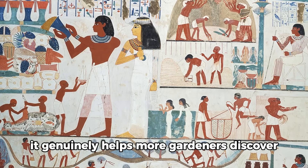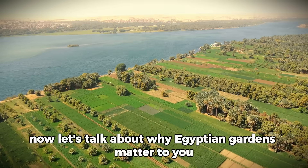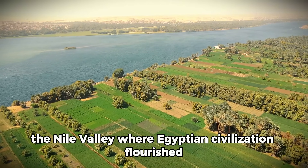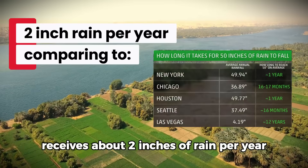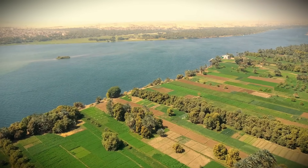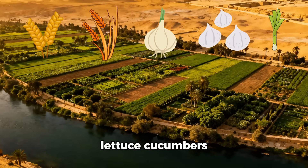It genuinely helps more gardeners discover this information. Now let's talk about why Egyptian gardens matter to you right now in your backyard. The Nile Valley, where Egyptian civilization flourished, receives about two inches of rain per year — that's less precipitation than Death Valley. Yet Egyptians grew wheat, barley, onions, garlic, leeks, lettuce,